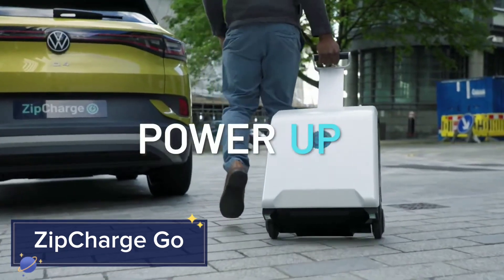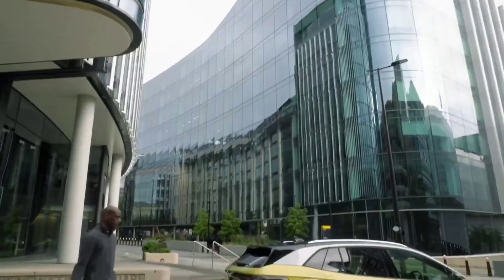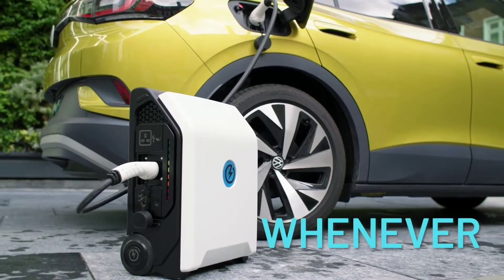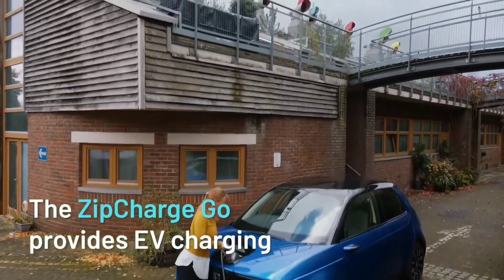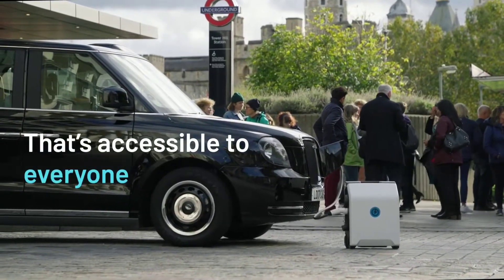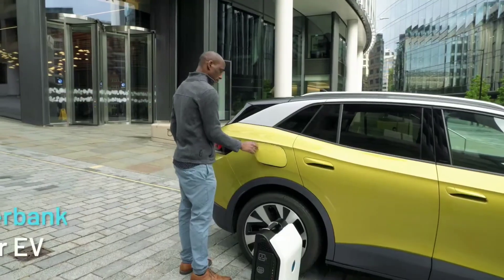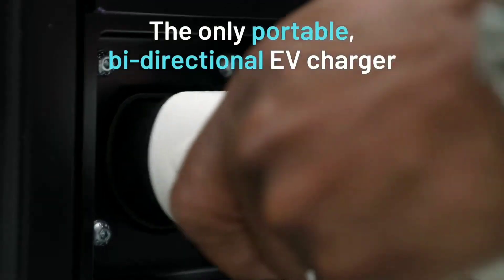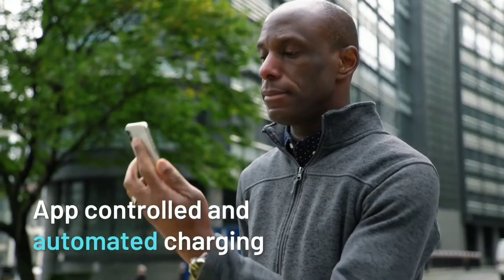ZipCharge Go: ZipCharge Go is a portable electric vehicle charger that offers a convenient solution for EV drivers on the move. Compact and easy to carry, this device can provide up to 20 miles of range in just 30 minutes, giving EV users the flexibility to charge their vehicles anywhere — whether on a long road trip or away from a charging station.